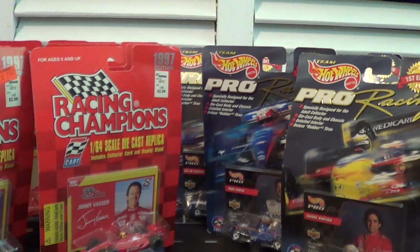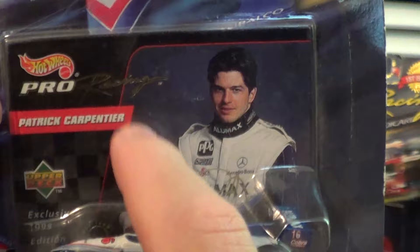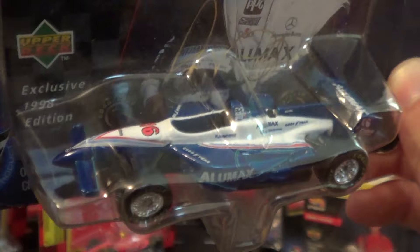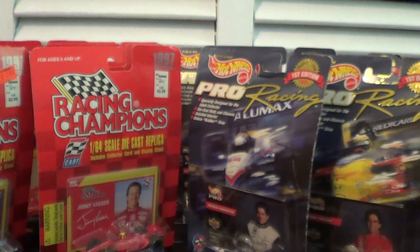Next is a Hot Wheels Team Hot Wheels Pro Racing of Patrick Carpentier in the Alumax Bettenhausen Raynard. This is fantastic. You guys may remember Patrick Carpentier from my Brickyard 400 vlog quote: 'Patrick Carpentier is number 32 in your program, number one in your heart, and number 40th on your starting grid.' We love Patrick Carpentier. I think this is one of the few diecasts you can actually get of him. They can say Players on the back, but no cigarette advertisements actually on the cars. This one will definitely be a review.